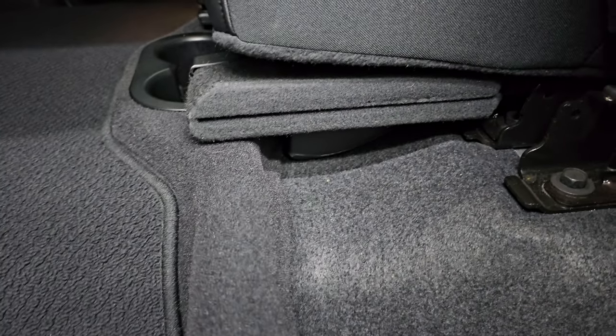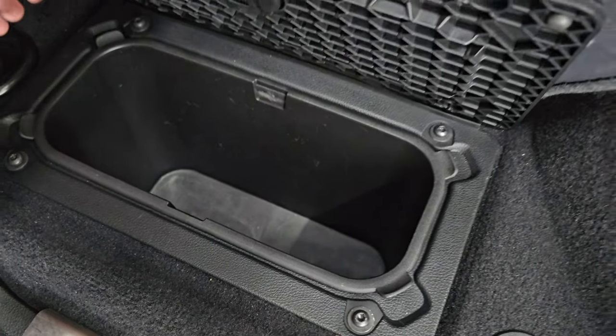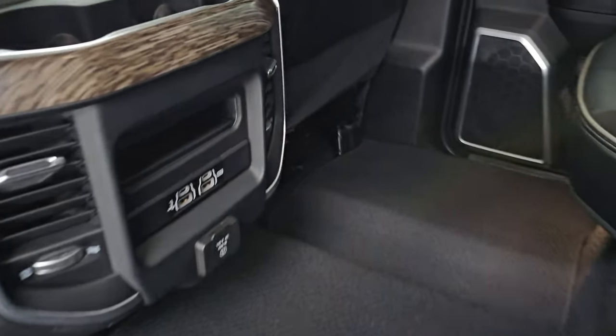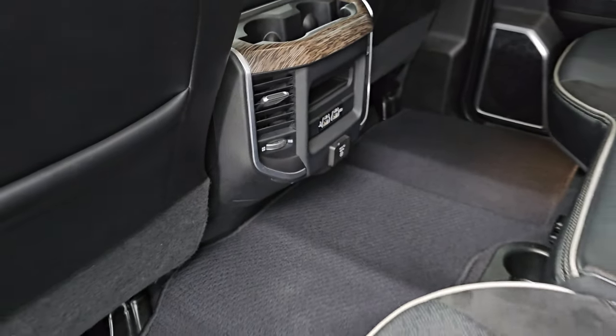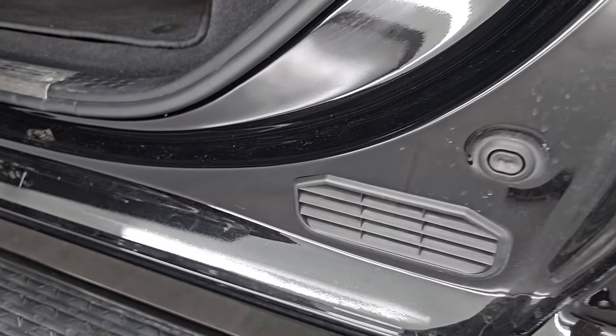There's storage under one side and a subwoofer under the other. You get the Berber floor mat back here and in-floor storage with removable bins for easy cleaning — you can put ice and drinks in there, or just extra storage. There are two USBs, two USB-Cs, and a 115-volt 400-watt plug-in back here. Child safety locks are on the back doors, and the inside and bottoms of the doors look just as nice as the rest of the truck.